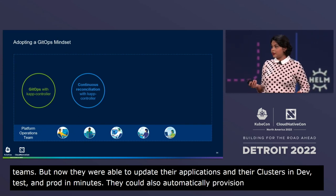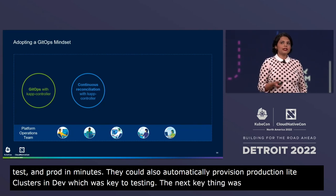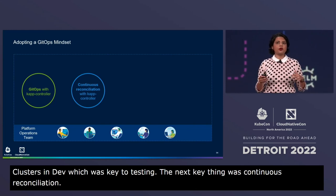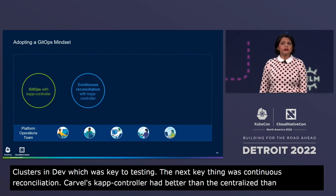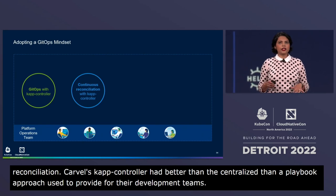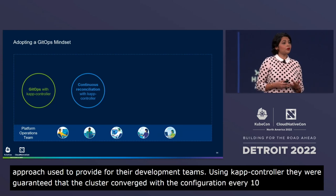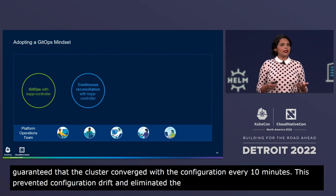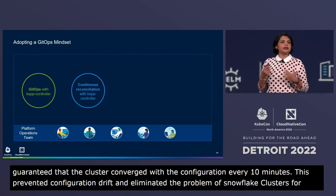The next key thing for them was continuous reconciliation. Carvel's CapController provided much better accountability when rolling out centralized configuration than a playbook-driven approach used to provide. Using CapController, they were guaranteed that the cluster converged with the configuration every 10 minutes. This prevented configuration drift and really eliminated the problem of snowflake clusters. It also meant they could guarantee that their deployments were compliant with the declared policies.